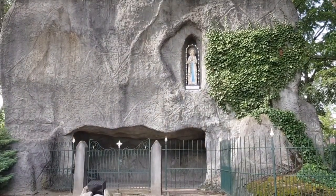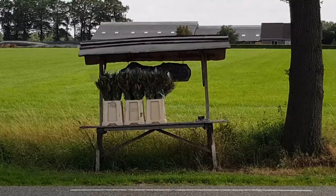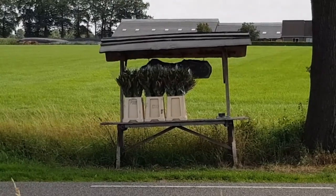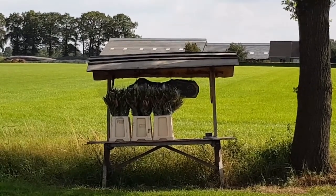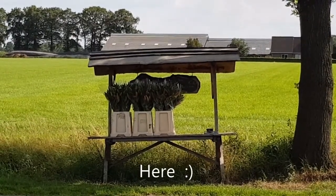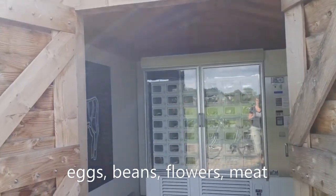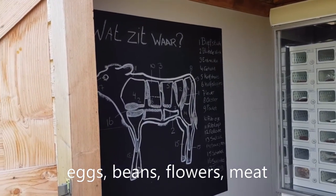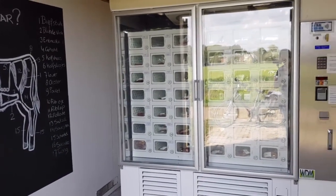A small town can be full of surprises — there's even a small replica of the Cave of Lourdes here. When you walk in the countryside you should always carry a wallet with some money because you can pass a farm selling products. In this case it's flowers, but most of the time it's eggs or beans. In a small house in front of the farm they have a big freezer, and they even explain which part of the cow is which cut of meat. There's actually a vending machine where you can pay by card or cash.